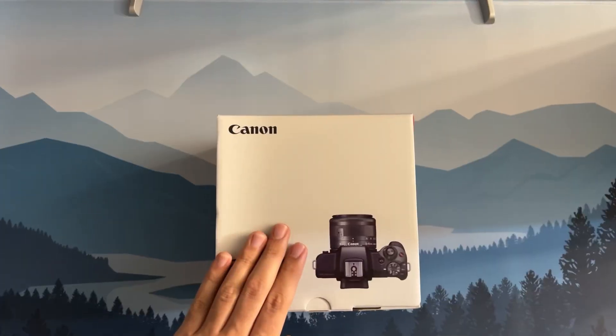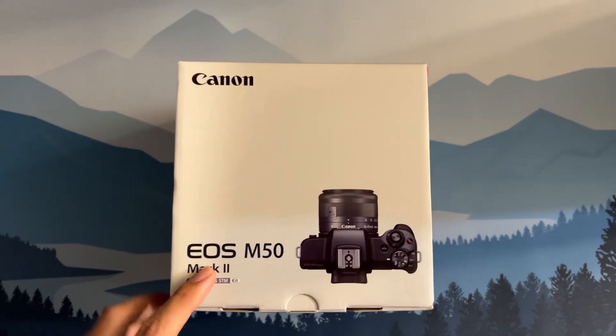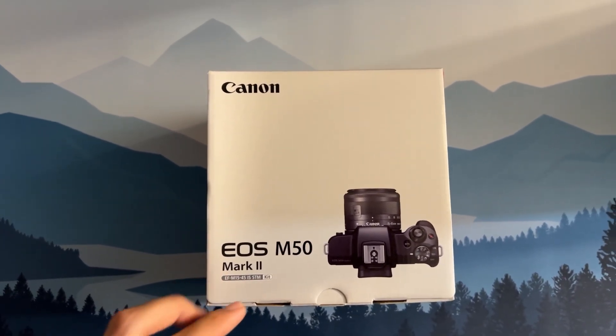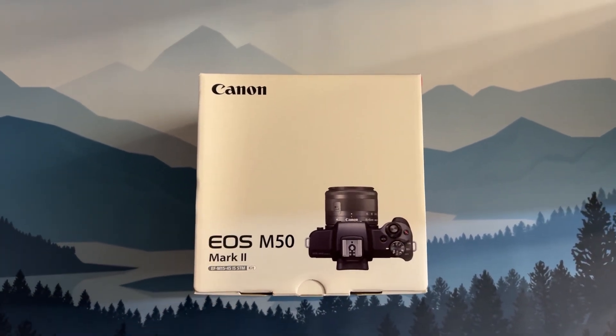Now we are going to get to the unboxing. I will be able to use my gadget — the DJI Osmo Pocket — for my phone. I will be able to use my new camera. This is the Canon EOS — I will be able to use this camera for this price.